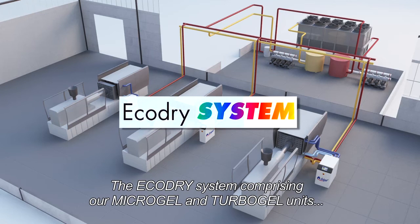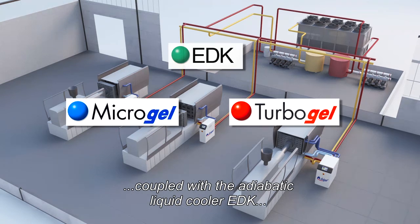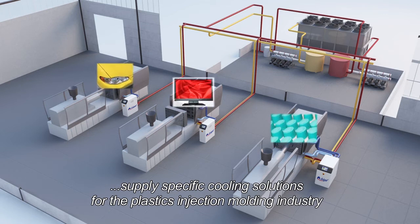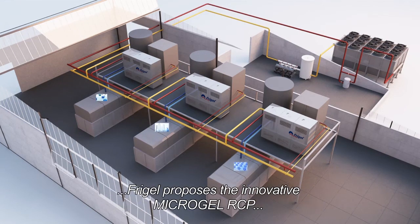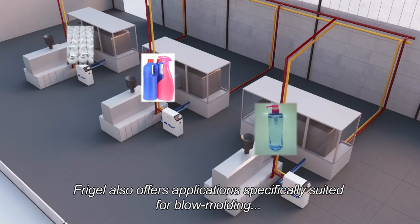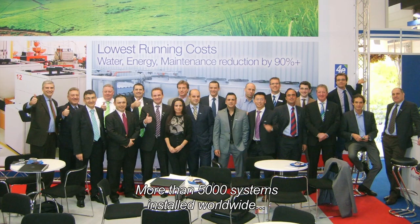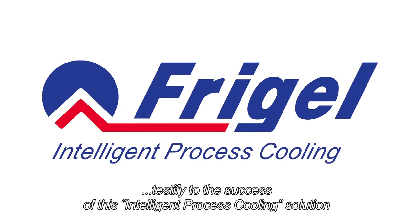The Eco-Dry system, comprising Microgel and Turbogel units coupled with the adiabatic liquid cooler EDK, supplies specific cooling solutions for the plastic injection molding industry. For packaging products in general, as well as for PET specific applications, FreeGel proposes the innovative Microgel RCP. FreeGel also offers applications specifically suited for blow molding and extrusion. More than 5,000 systems installed worldwide testify to the success of this intelligent process cooling solution.